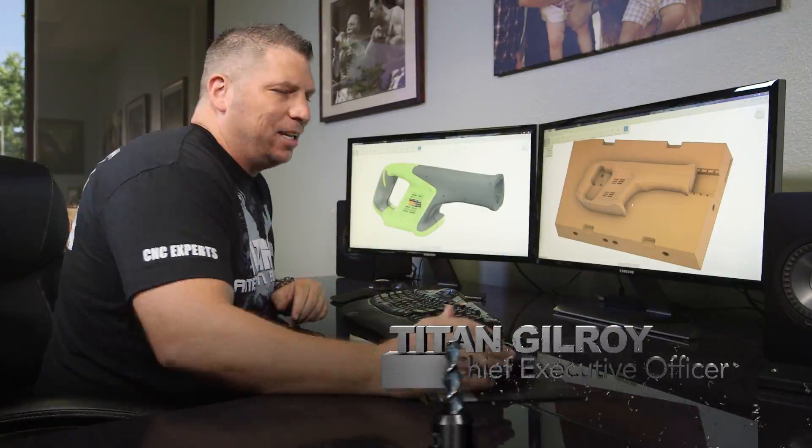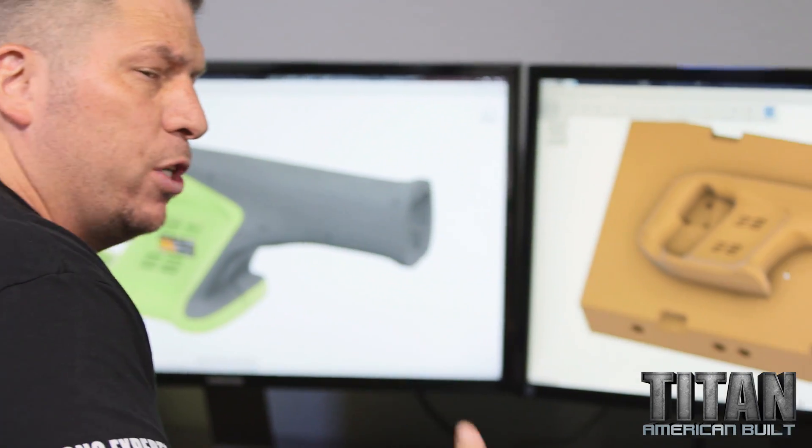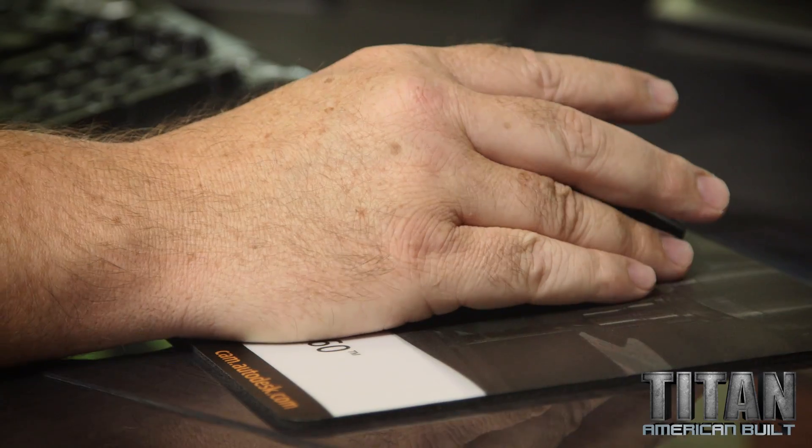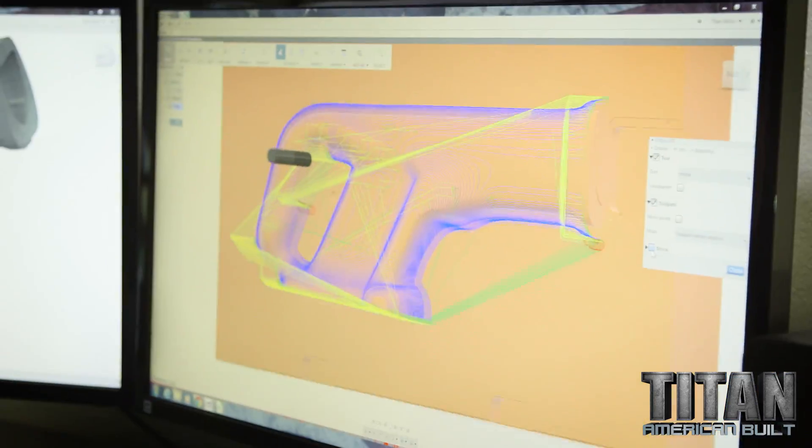Today is a great day. I gotta sit here in my office with the Autodesk Fusion 360. It's a cloud-based CAD/CAM software that takes simplicity to a whole new level.